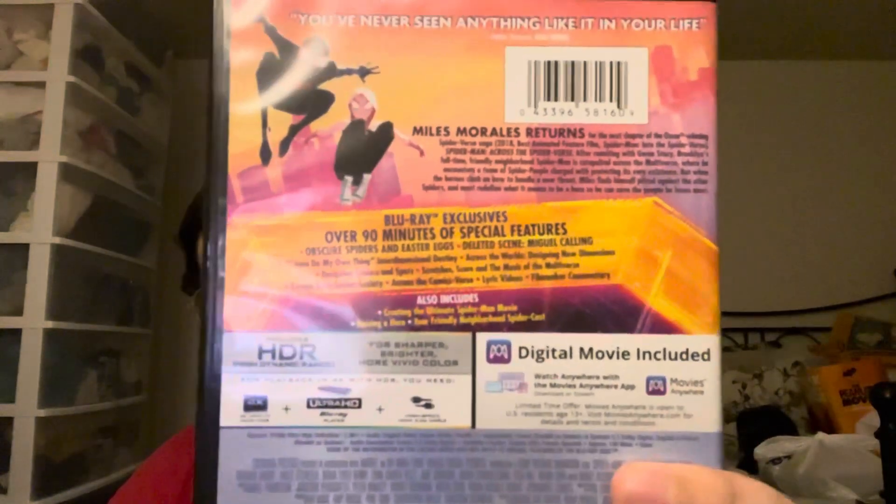And Spider-Man: Across the Spider-Verse on 4K — this is an excellent follow-up to Into the Spider-Verse, which ends on a cliffhanger. I'm sure there's going to be another sequel coming up. I'd like to see what happens next for Miles Morales and Gwen Stacy. It's going to look gorgeous on a 4K TV, and I saw it in theaters and had an awesome time.